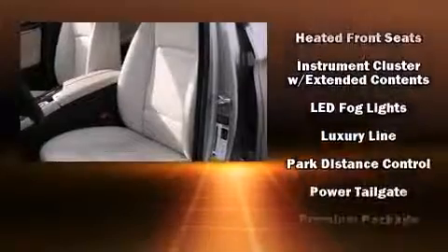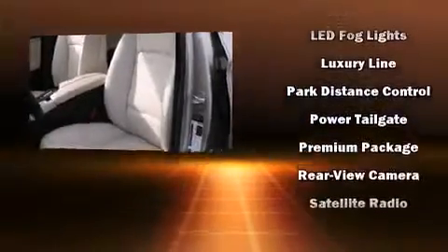BMW ensures the safety and security of its passengers with equipment such as dual front impact airbags with occupant sensing airbag, front side impact airbags, and four-wheel disc brakes with ABS.